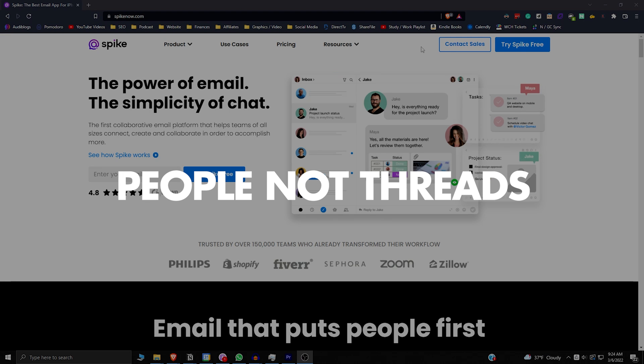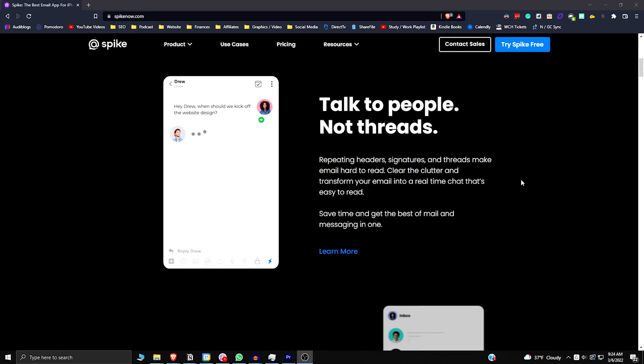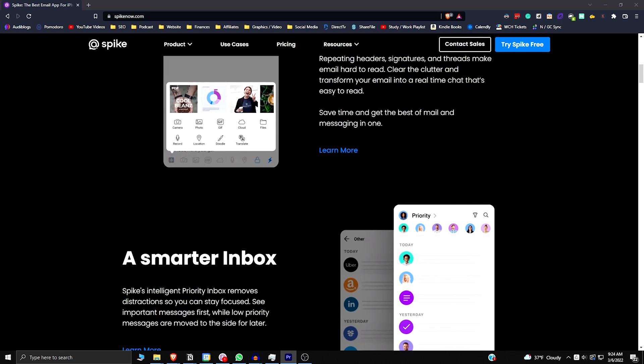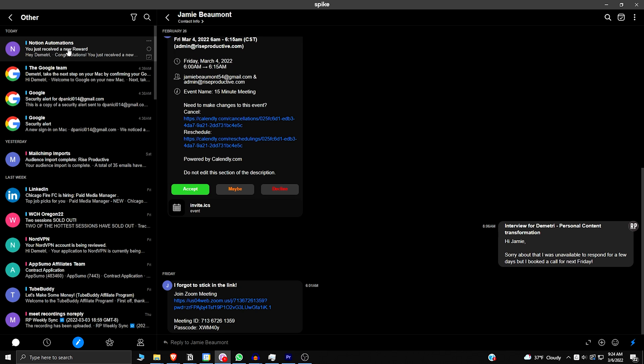So what is Spike? Spike is an application that makes your email feel just like chat. Everything is organized by people, so you can see every conversation you had with them in one place. Just like on Messenger, it allows me to view emails in a text chat format and by person rather than as threads, which can be so confusing and hard to keep up with.